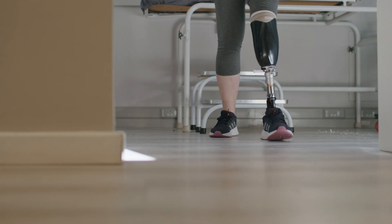Having tried the direct socket was such a huge difference in how I moved. I kept actually looking down because it felt like this just feels part of me.